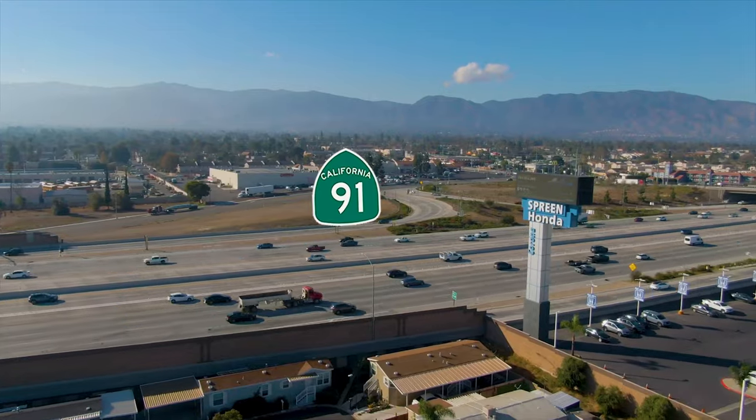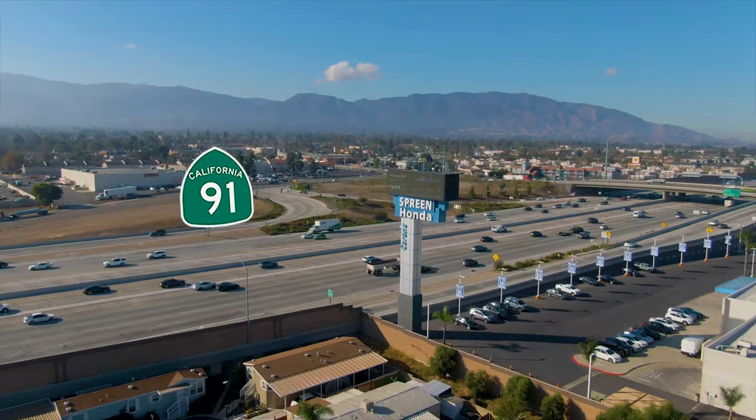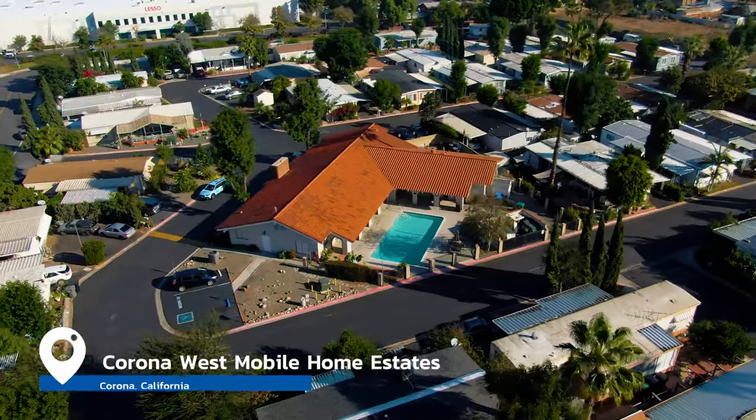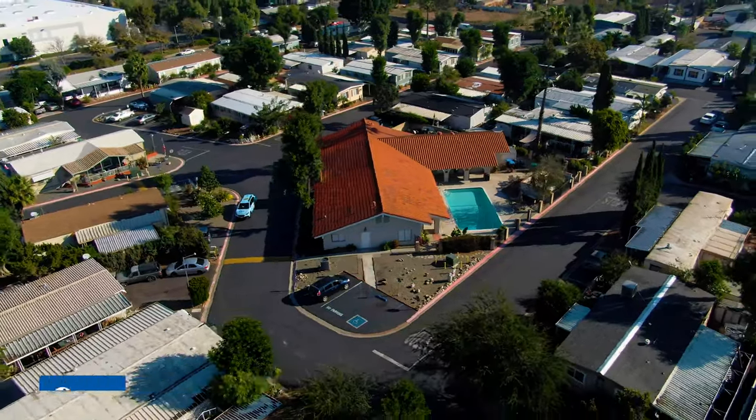What's going on guys? We're right here in Corona, California, just off the 91 freeway between Orange County and Corona, at Corona West, an all-age manufactured housing community.